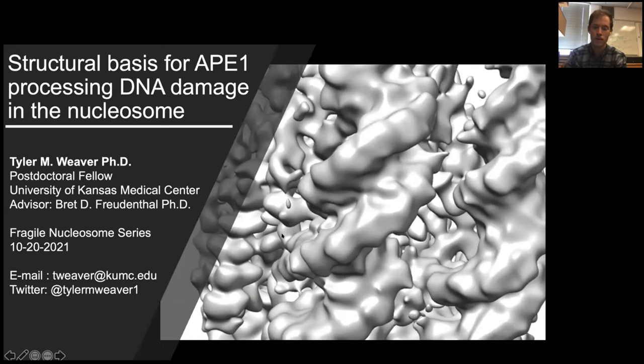Today, he's going to share his work on the structural basis for APE1 processing DNA damage at the nucleosome. I've seen buzz about this project on Twitter, so I'm especially excited to hear about this work. Please join me in giving a warm virtual welcome to today's first speaker, Dr. Tyler Weaver.